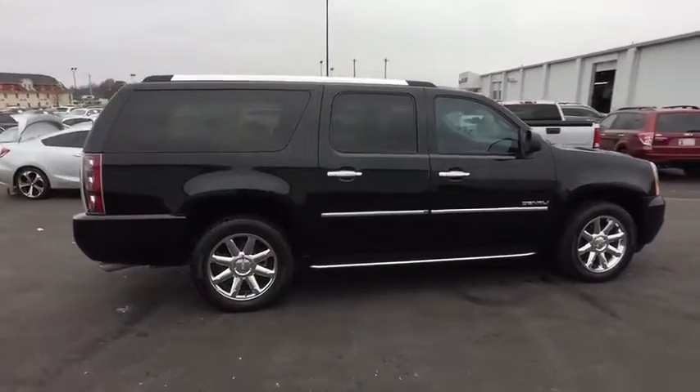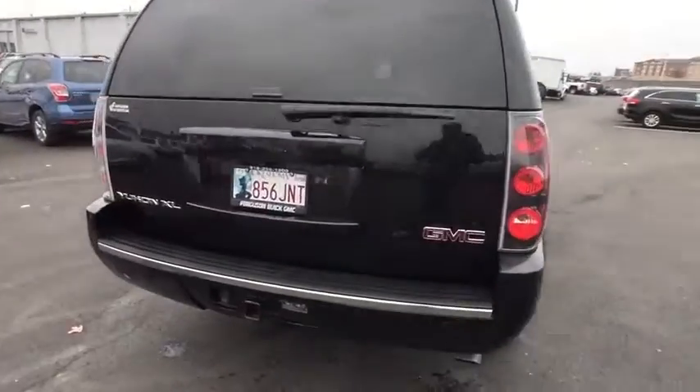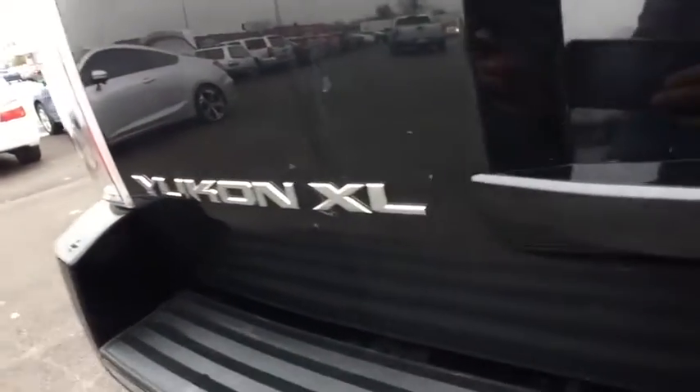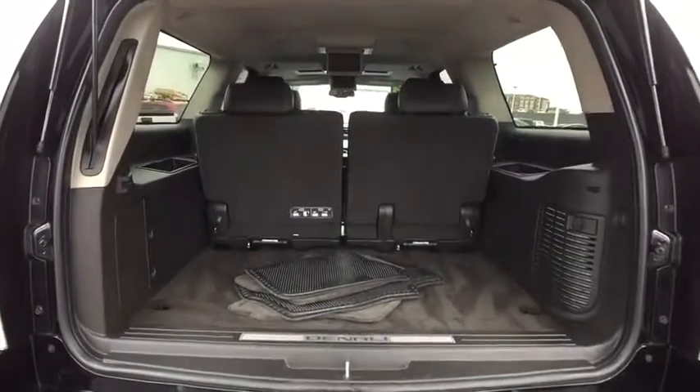Here are some of this vehicle's great options: traction control, power passenger seat, power lift gate, backup camera, remote engine start, steering wheel audio controls, keyless entry, navigation system, all-wheel drive, stability control.